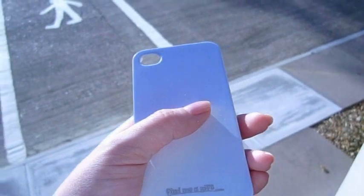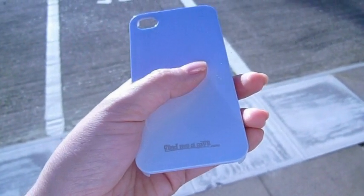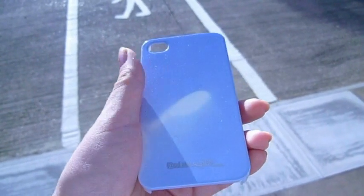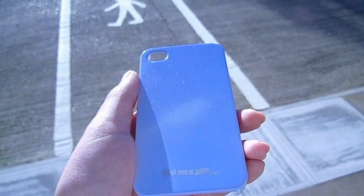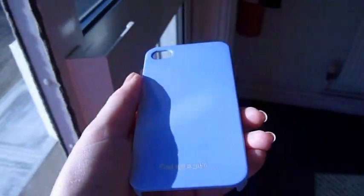iChange is a completely new range of iPhone and Samsung Galaxy cases that are guaranteed to amaze. As soon as you put your phone into direct sunlight, it will magically change colour in an instant and turn back again just as quickly when you're back indoors or the clouds come over.